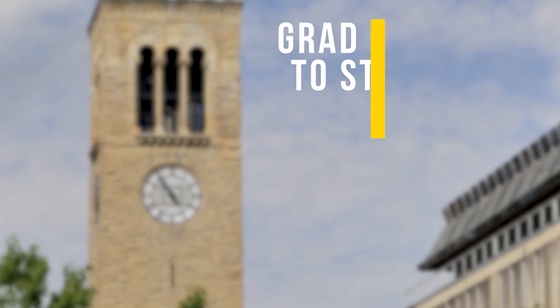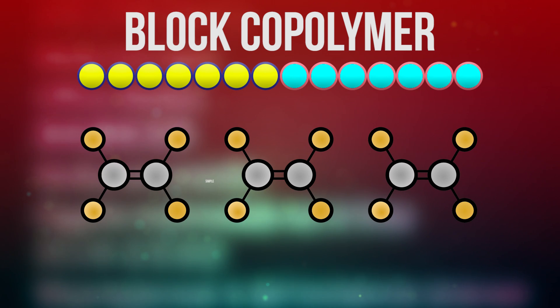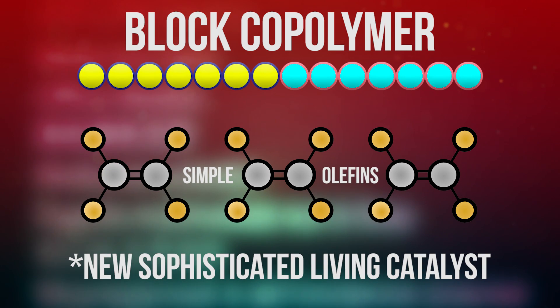I did very similar work in graduate school. I worked for Jeff Coates at Cornell, and we developed a system to make block copolymers from simple olefins with a new sophisticated living catalyst.